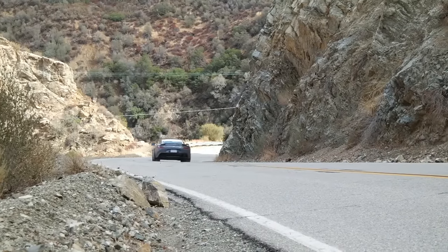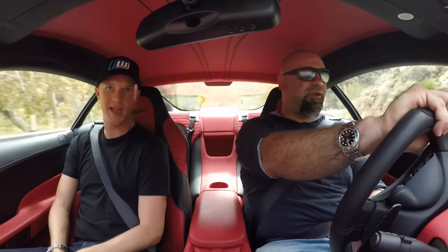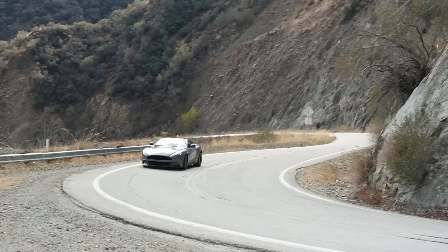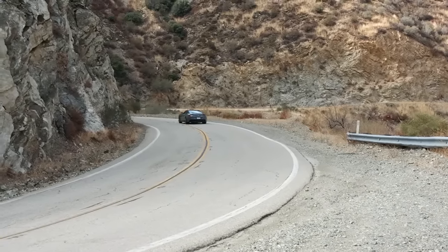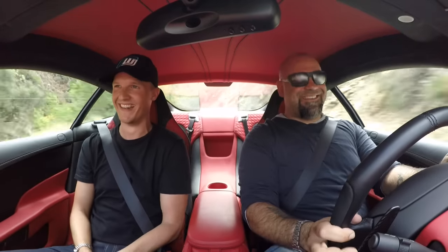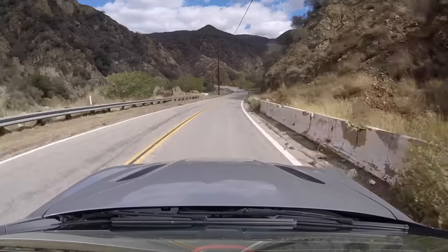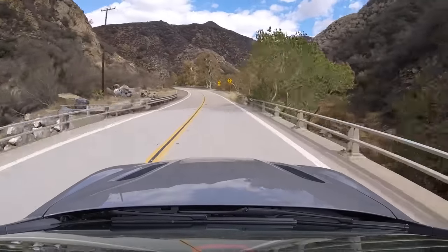I have an old one of these — a 2003 Vanquish. This one is way better. I sent mine to Newport Pagnell, where Aston Works is, and they put a stick in it — a manual gear lever. It's a big process but it's a really fun thing about that car now.